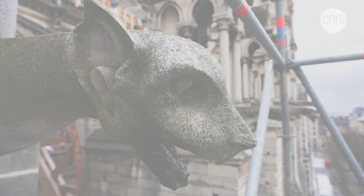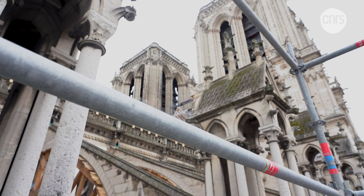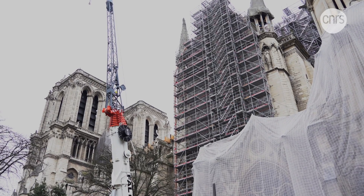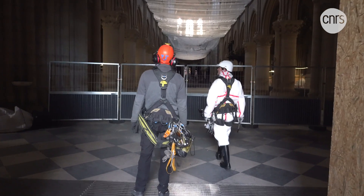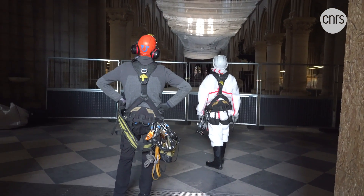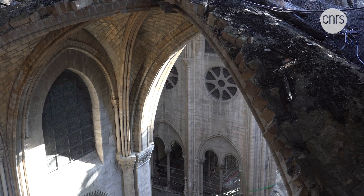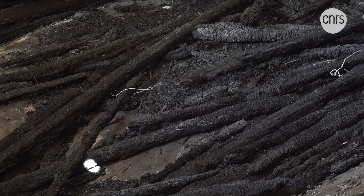Notre Dame, one of France's most iconic landmarks, has become for the past year a worksite of monumental proportions. On April 15th, 2019, its roof and spire burned down. Charred beams are all that is left of its majestic medieval wooden roof.